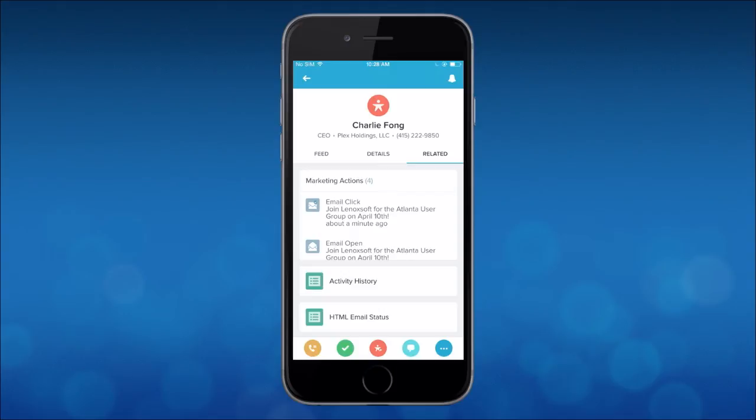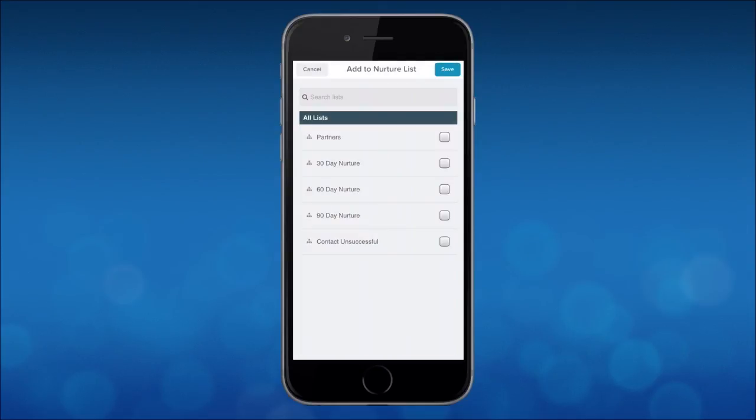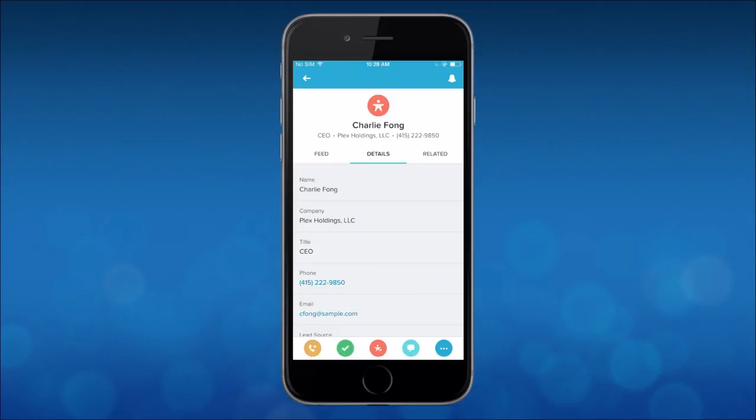The last thing I want to show you is the ability to further engage. Let's say I call Charlie and he says he's really interested but it's just not a great time right now — he needs me to follow up in a month. I can add him to a nurture list right from the phone. I'll click Add to Nurture List. This is that sales and marketing working together — marketing has worked hard to put together these nurture programs. I can say I'm going to put him on a 30-day nurture, and that's going to start sending him relevant content and thought leadership so that hopefully the next time we have a conversation, he'll be that much more ready to buy.